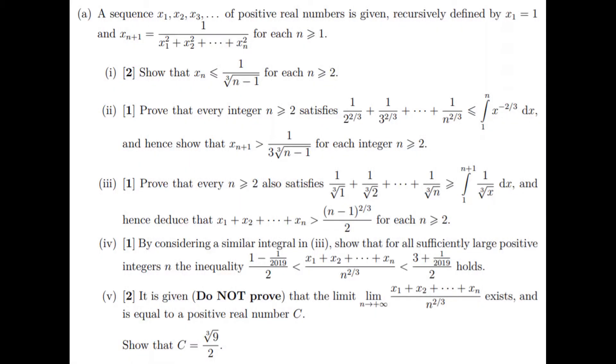Hello and thanks for using TickBoom. In this question we're given a sequence x1, x2, x3 and so on of positive real numbers and they're recursively defined. So we know that x1 is equal to 1 and then x(n+1) is equal to 1 divided by x1 squared plus x2 squared plus all the way up to the last prior value squared, and that's true for n greater than or equal to 1.